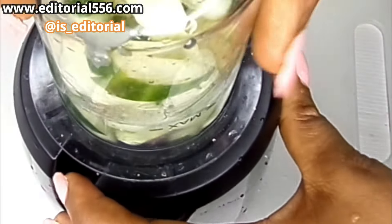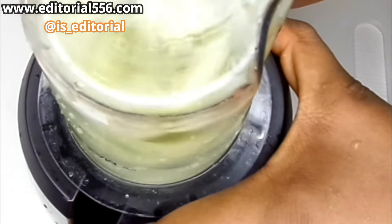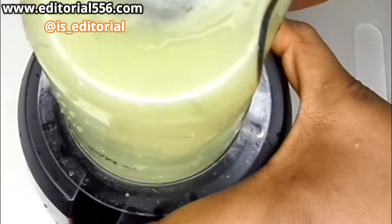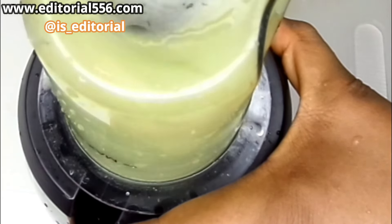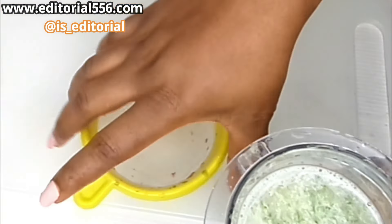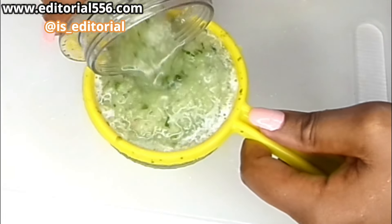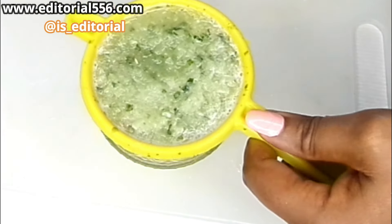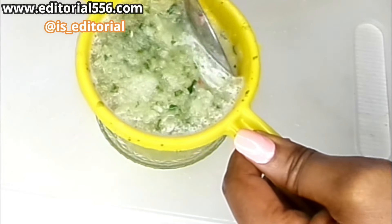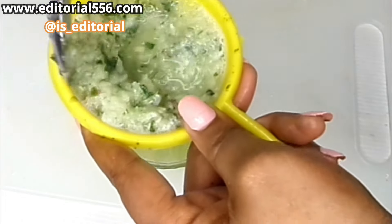We're going to blend it really, really smooth. You can blend all of your ingredients together — I just love to blend them one after the other so it can be well detailed and you can see each ingredient clearly. This is our cucumber and we are going to be sieving the juice out.